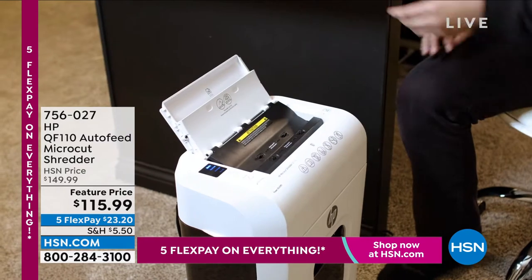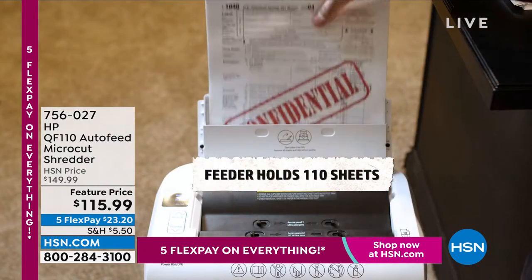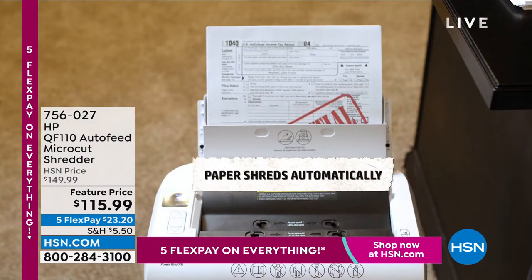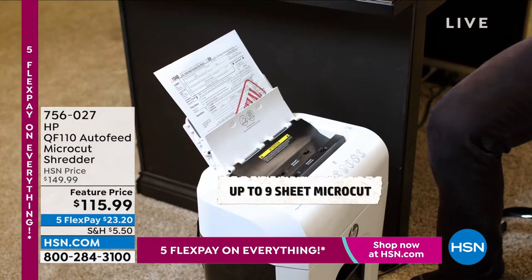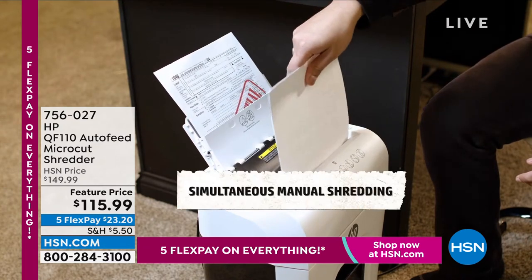This is a customer pick, save for the hour. And let me tell you, first of all, it is very, very rare to even see an HP shredder — I think this is only like the first time we've ever aired it. It is super, super fast.